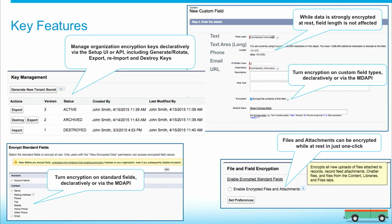Lastly, we also allow encryption on unstructured content like Chatter files, content files, files under the Files tab, or the attachment body — again, in just one click.